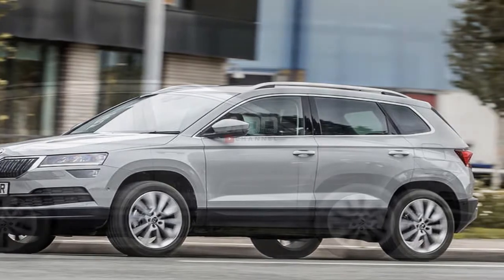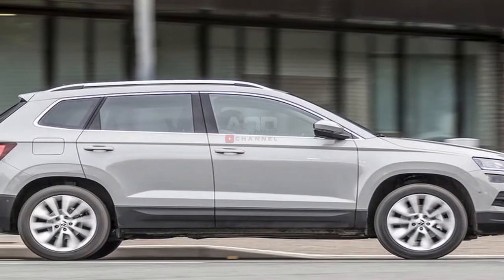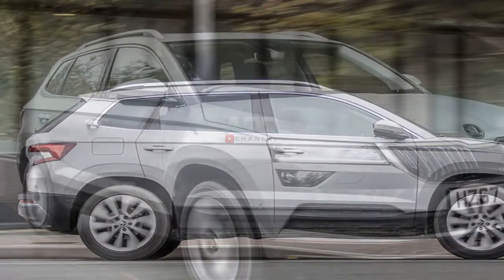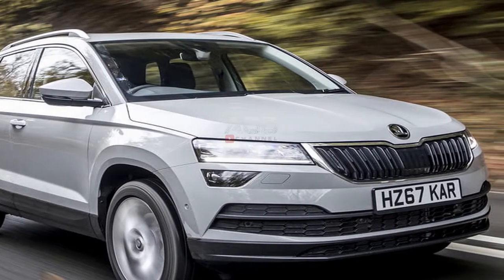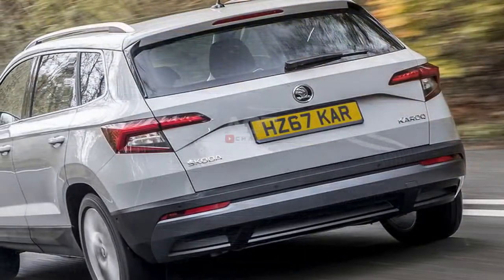So like it or not, the Karoq is what we've got. Luckily it's more than a worthy replacement, if not quite as big on character. As we discovered on previous drives, it's cosy, capable, and stylish — a thoroughly practical option.